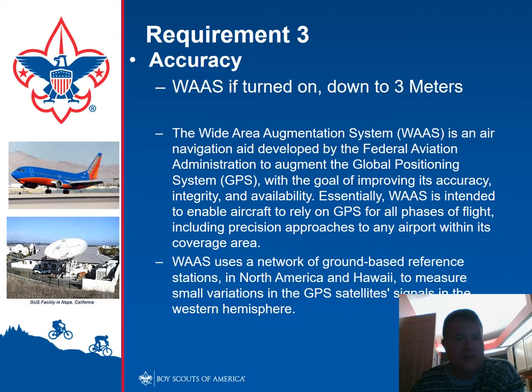WAAS has enabled airplanes to be even more accurate. Not everywhere can you receive WAAS, and when I turn on my Garmin with WAAS the battery declines even faster. It uses a network of ground-based reference stations to provide feedback to the satellite signals — but it's an option you have to turn on.